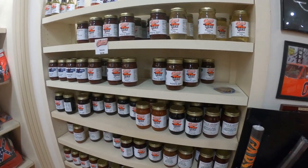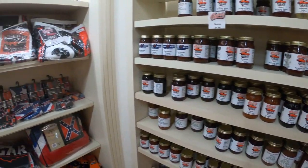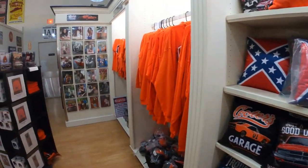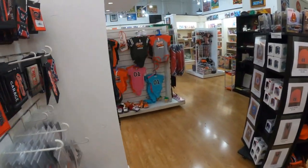They have a little selection of some honey, moonshine jelly, barbecue sauces, some preserves. Got some blankets, some throws, some pillows. They have a little bit of everything in Cooter's.